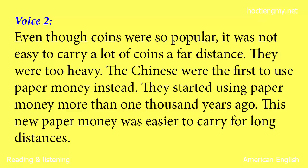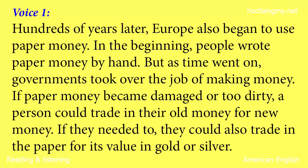The Chinese were the first to use paper money instead. They started using paper money more than 1,000 years ago. This new paper money was easier to carry for long distances. Hundreds of years later, Europe also began to use paper money. In the beginning, people wrote paper money by hand. But as time went on, governments took over the job of making money. If paper money became damaged or too dirty, a person could trade in their old money for new money. If they needed to, they could also trade in the paper for its value in gold or silver.